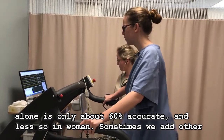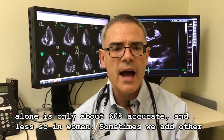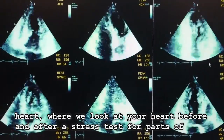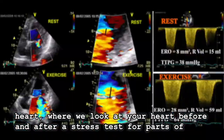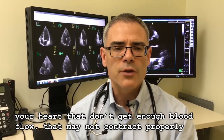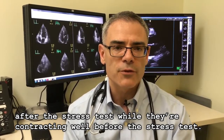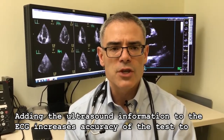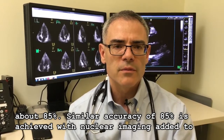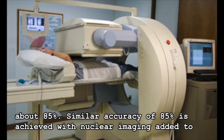Unfortunately, a stress test alone is only about 60% accurate, and less so in women. Sometimes we add other testing to the stress test, such as echocardiography — ultrasound of your heart — where we look at your heart before and after the stress test. Parts of your heart that don't get enough blood flow may not contract properly after the stress test, while they were contracting well before. Adding the ultrasound information to the ECG increases accuracy of the test to about 85%. Similar accuracy around 85% is achieved with nuclear imaging added to the ECG.